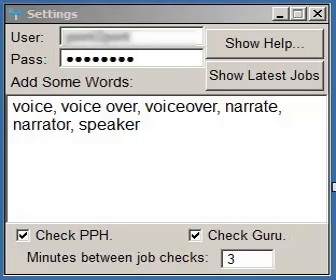Since I want the app to watch the Guru and People Per Hour sites too, I check those boxes. I then set the number of minutes I want to pass between inquiries of those sites by the app for new jobs.